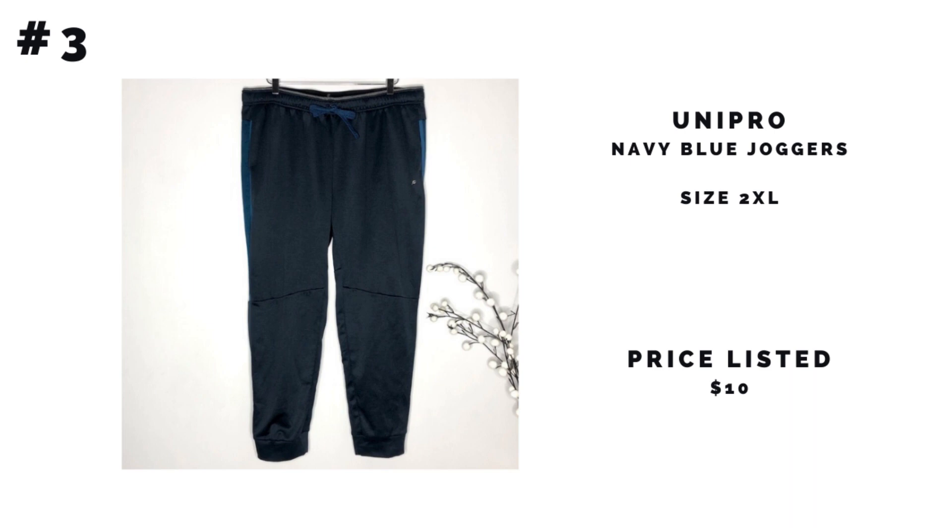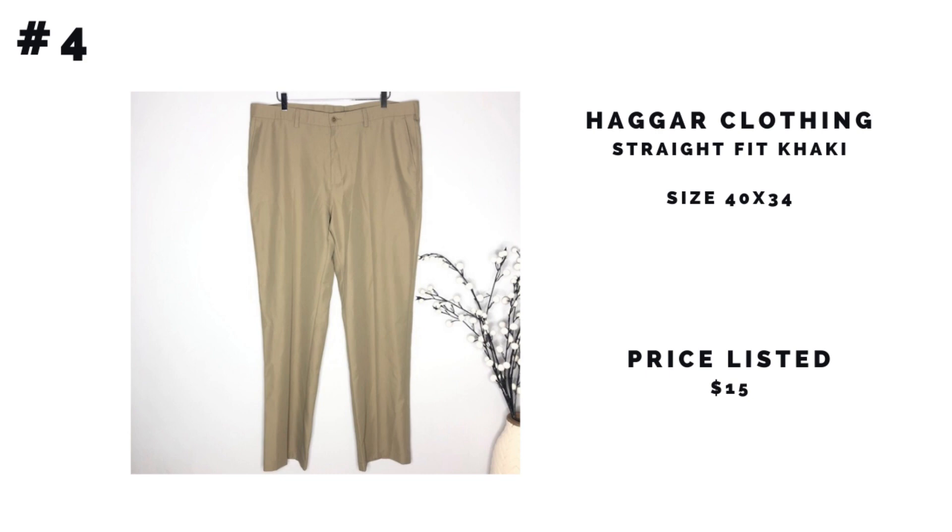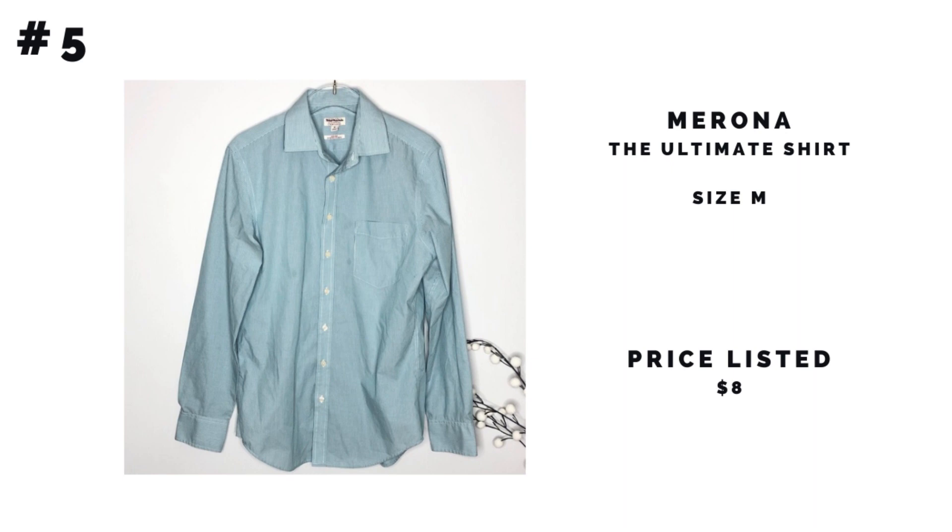Number three are the Unipro navy blue joggers. From what I can tell, these are sold on Amazon and at Modell's, but they don't seem like a very pricey brand. All the other Unipro sweatpants were listed at $10, so that's what I did — I should be able to sell them for $5 to $10. Number four is the Haggar Clothing straight-fit khakis. My husband said Haggar is his favorite dress pant brand — he buys them on Amazon for about $30, though they retail higher at department stores. The resale value isn't the best, so I listed these for $15 and should make $8 to $15.